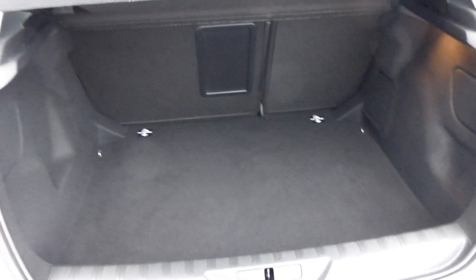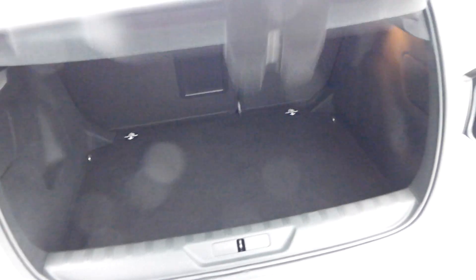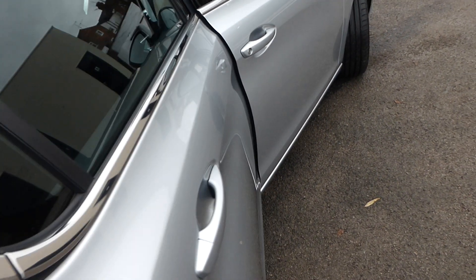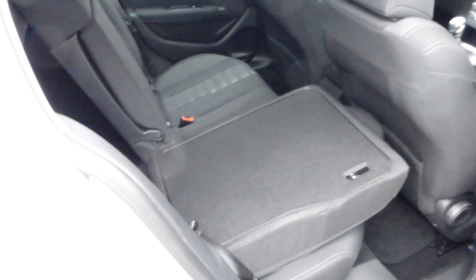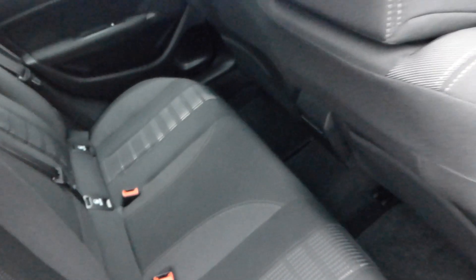A very nice car. Plenty of room. Seats split 60/40 and there's even a ski hatch, so plenty of room for your golf clubs or skis. The seats are very easy to split — I can bring a seat down holding the camera in one hand. And just as easily put it back — just move the seat belt away and the seat is back in place.